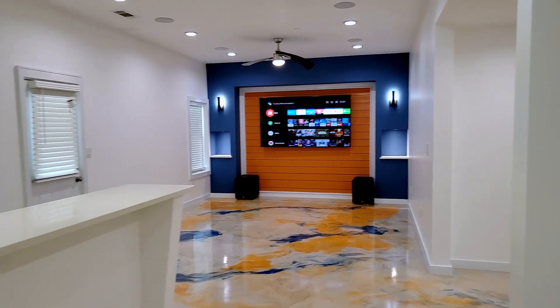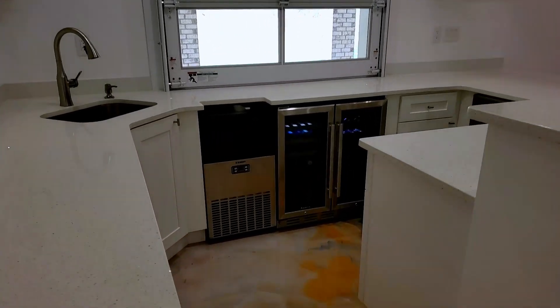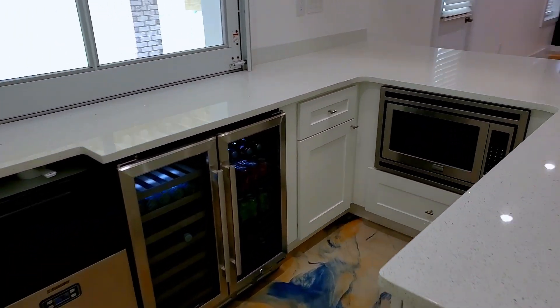In the bar we have our sink with commercial ice machine and fridge. The garage style door was custom for this install.